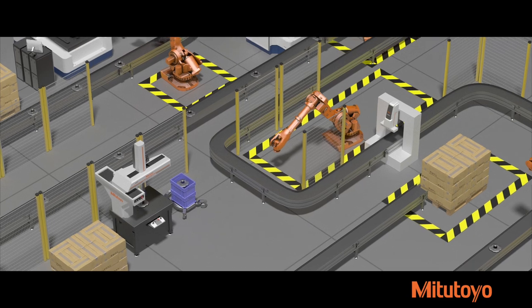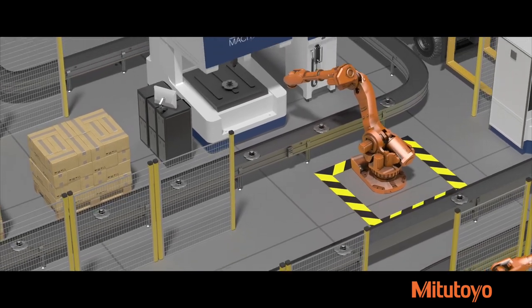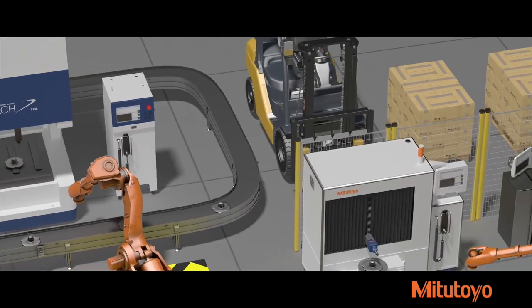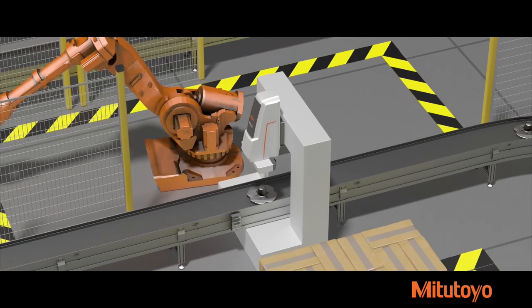As companies move to automation and smart factory integration for better quality assurance and cost management, Mitsutoyo's full suite of CMM machines offer lab measurement accuracy on the shop floor, no matter the ambient temperature or contaminants.